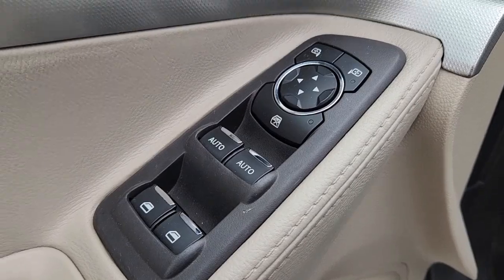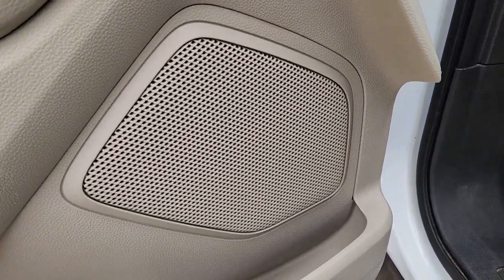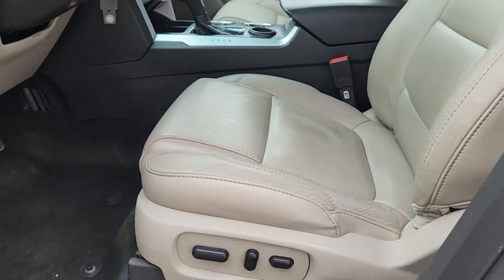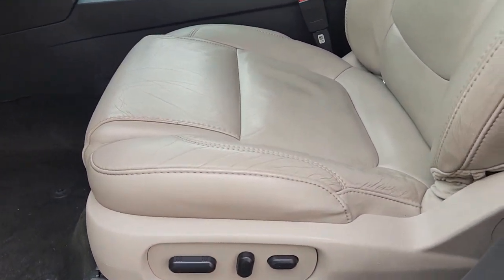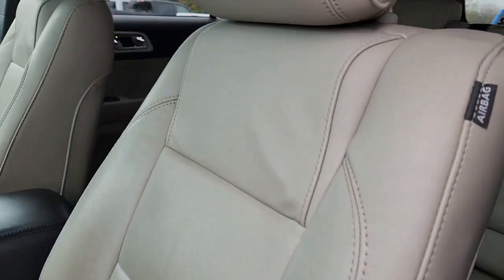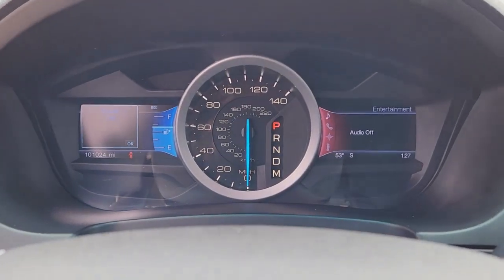These are just some of the great options this vehicle comes with: keyless entry, heated mirrors, power passenger seat, fog lamps, satellite radio, steering wheel audio controls, electronic stability control, aluminum wheels, third row seat, and rear AC.